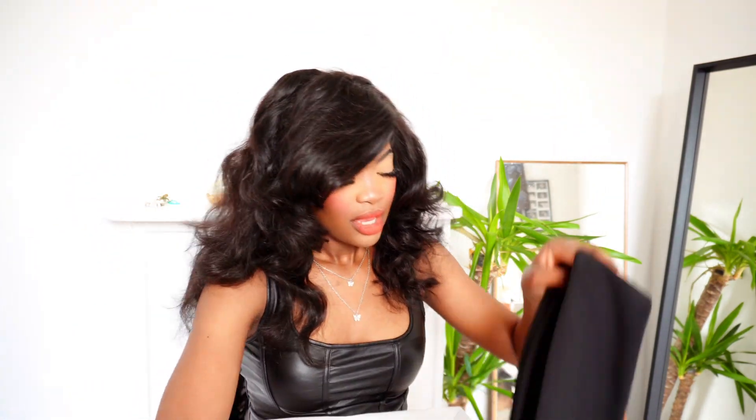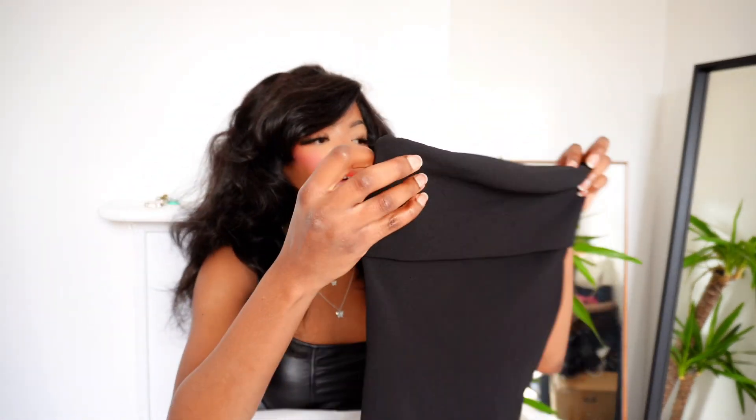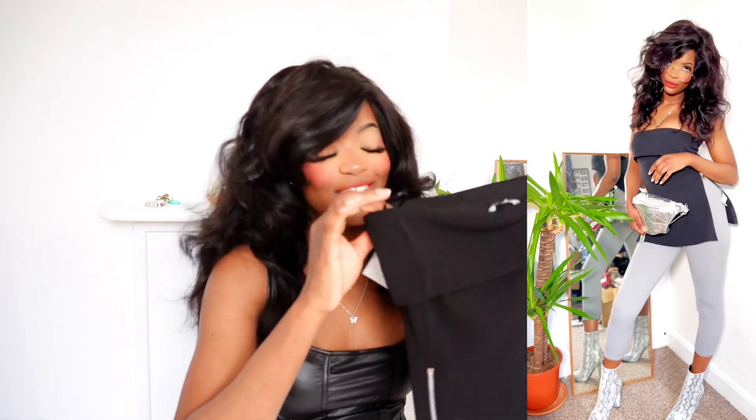Next I have this black tube top. I've been wanting this for quite a long time. It's their tube top with a zip on both sides. I knew I could style this really nicely. Every time I tried to get it, it was always out of stock. It also comes in cream or beige. I literally had to put in my email for a back-in-stock notification — that's how quickly it was being sold out.